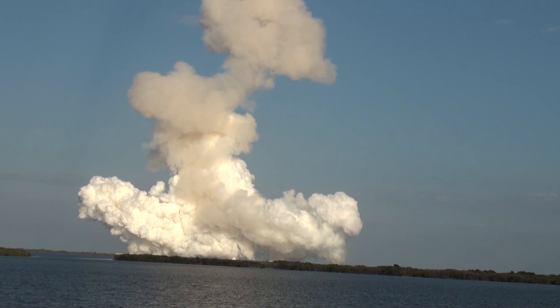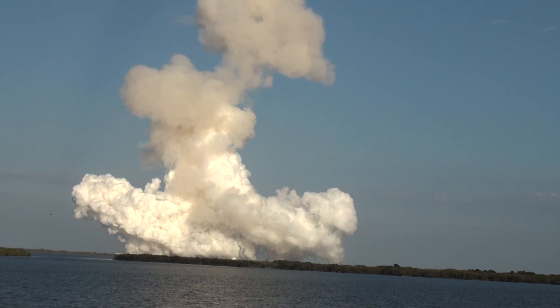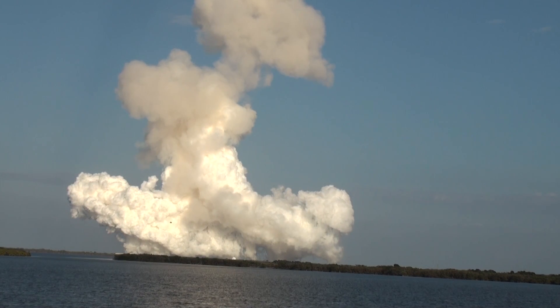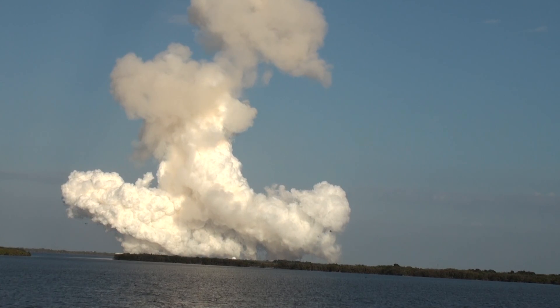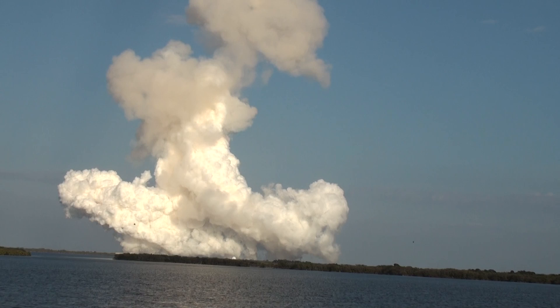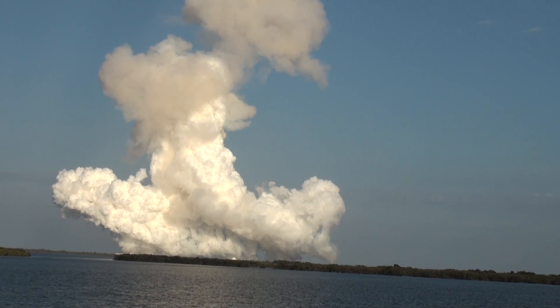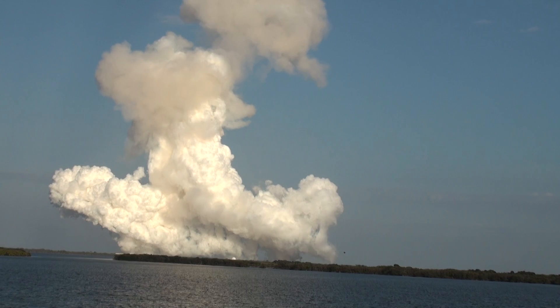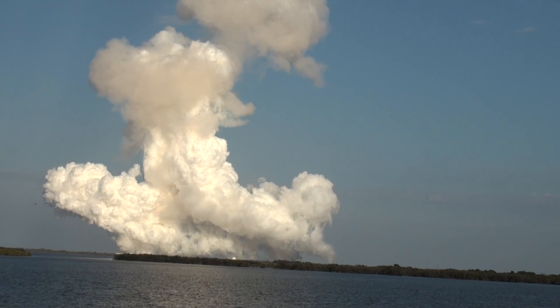It doesn't get much clearer than this. Look at the color of those solids burn. Discovery's three main engines are burning fuel at a rate that would drain an average swimming pool in about 25 seconds. She's a thirsty girl.